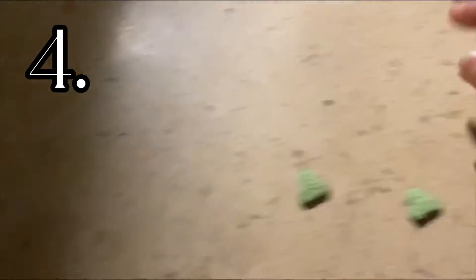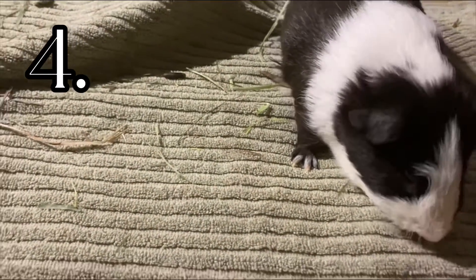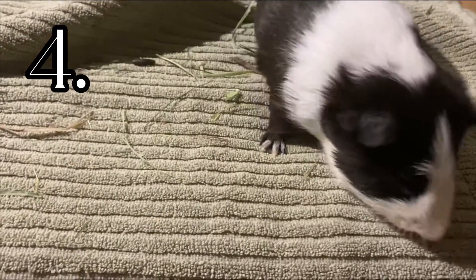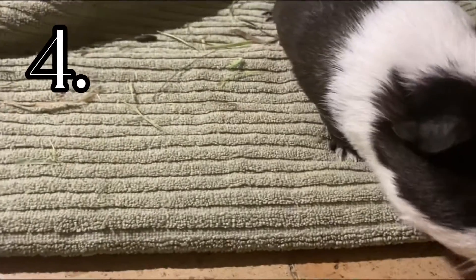The fourth thing my guinea pig does — I take four of his favorite treats and put them somewhere, then put them in front of his face. He would try to eat it or he would sniff it. Keep trying this with your guinea pig and maybe he will get used to it.